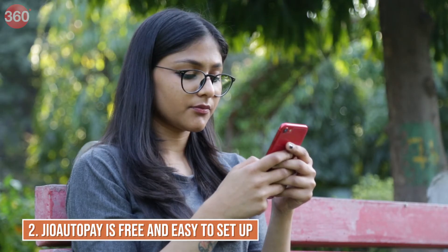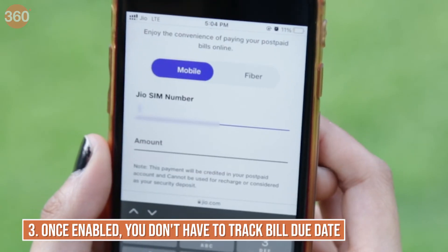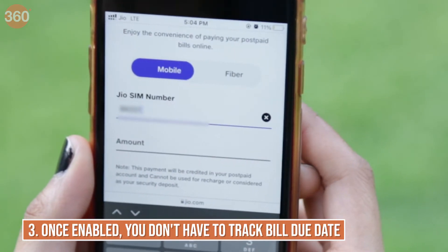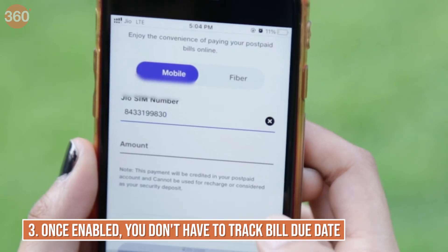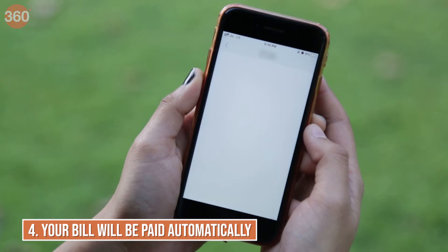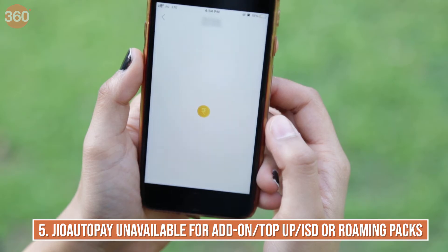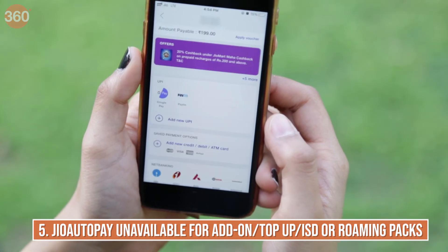The Jio auto-pay facility is free and quite easy to set up. When you enable Jio auto-pay, you will no longer have to track the bill due date or recharge expiry date. Your plan will be recharged or your bill will be paid automatically before the due date. Note that you cannot set up Jio auto-pay for add-on, pop-up, ISD, or roaming packs.